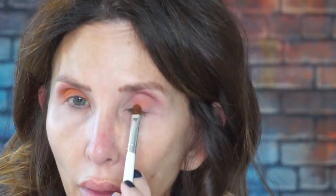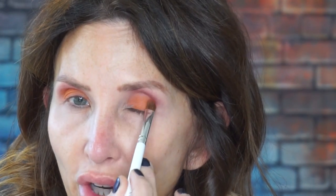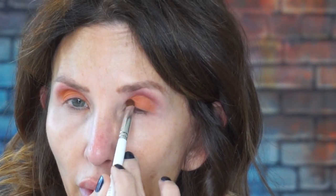Next I'm going to take the color 'Alert' and pat that on my lid. This is the part I liked so much when I was editing — it was velvety looking in the video. I'm taking a flat shader brush from the Jaclyn Hill Eye Master collection and just patting that on.